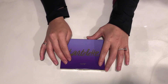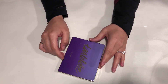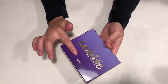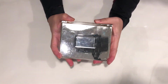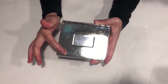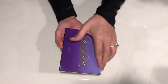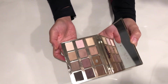The first item is this Tarte eyeshadow palette — it's the Tarte Lette. I love the purple and the gradient and the lettering. The back basically gives all of the information about the product, but inside are these beautiful colors.